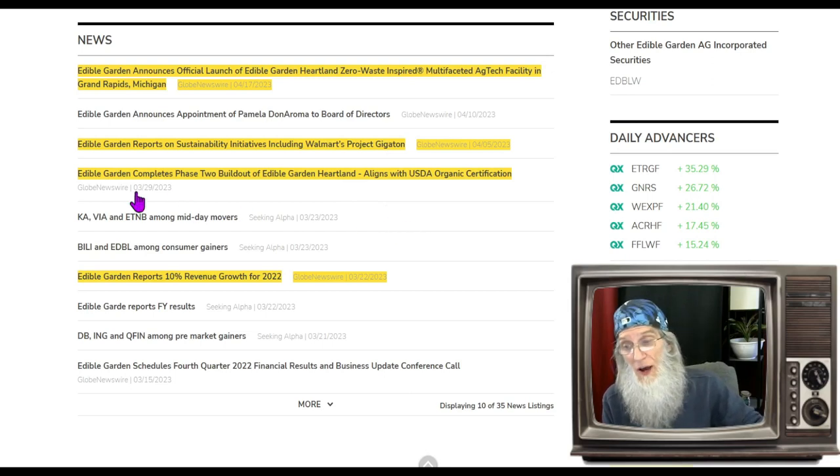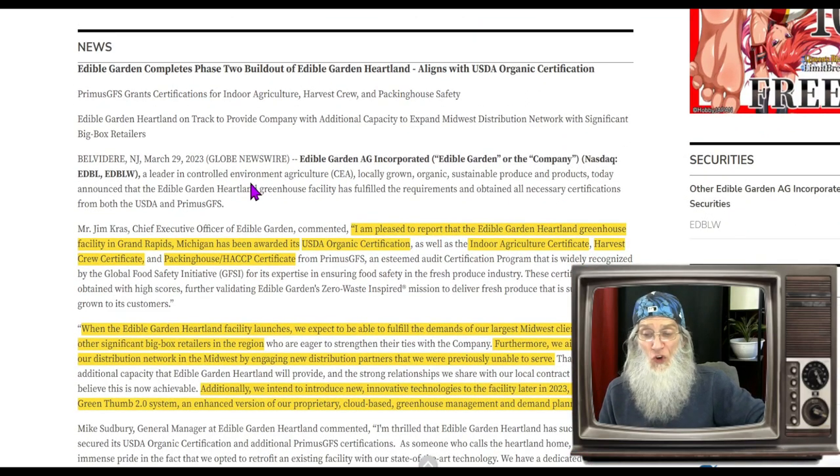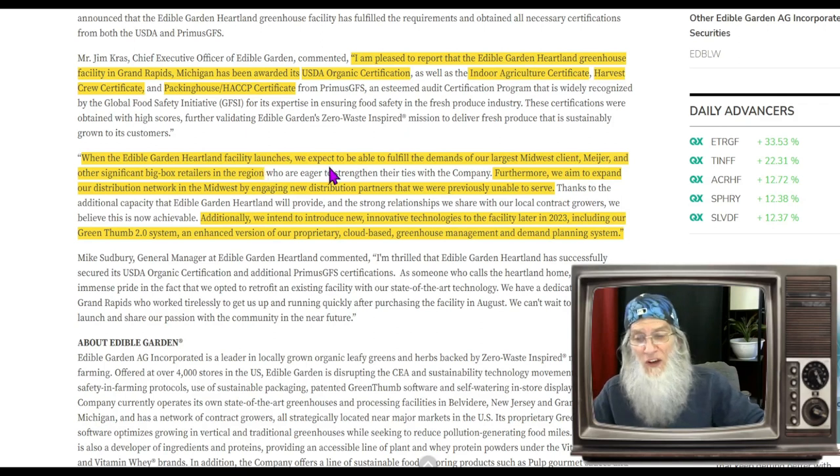There are two pieces of news about the Edible Garden Heartland facility. They've been working on this big greenhouse in Grand Rapids, Michigan. At the end of March they completed Phase 2 build-out, and today they are launching it. The news from March 29th announced that the Edible Garden Heartland greenhouse facility has fulfilled the requirements and obtained all necessary certifications from both the USDA and Primus GFS — including USDA organic certification, the indoor agricultural certificate, the harvest crew certificate, and the packing house certificate.